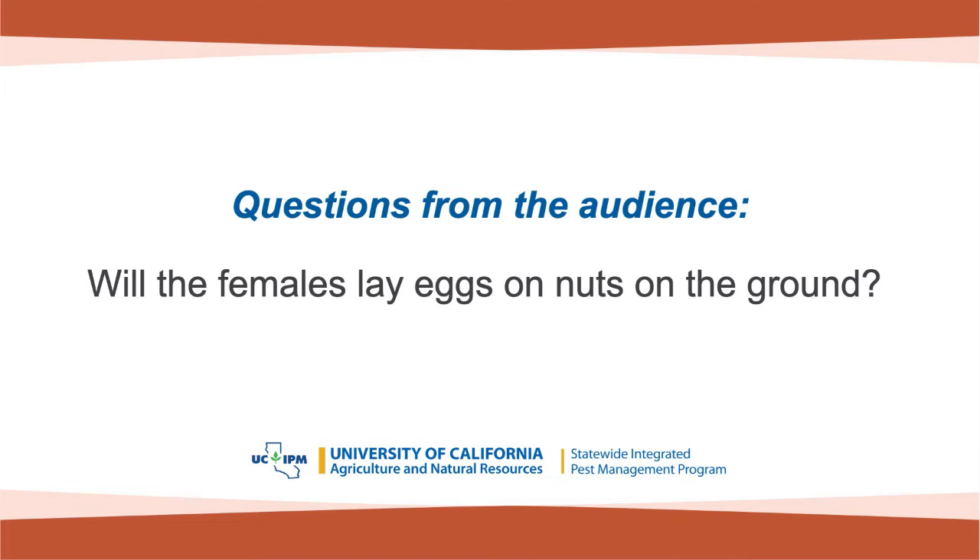Q: Will females lay eggs on nuts on the ground? They can, but they don't like to — they really prefer to be in the tops of the trees. If you put 100 nuts in the top of a tree, 100 in the middle, 100 at the bottom, and 100 on the ground, you'll see stratification — most in the top will be hit, progressively fewer lower down. But what you're really worried about with nuts on the ground is when you shake a tree in the winter, the nuts are on the ground and don't get destroyed. It's not so much that they're a great place for moths to lay eggs — it's that those nuts have worms in them that will become moths.